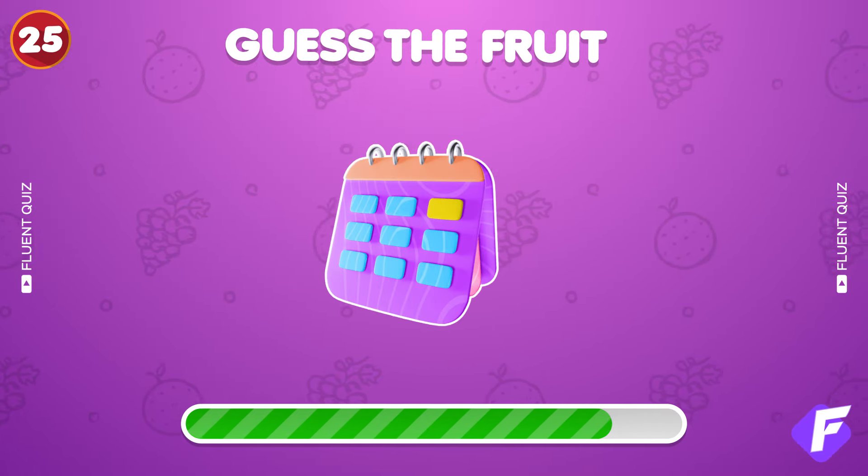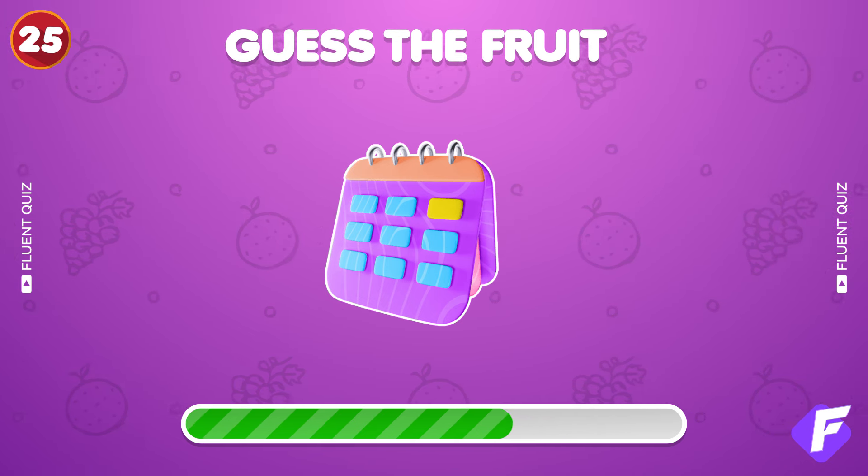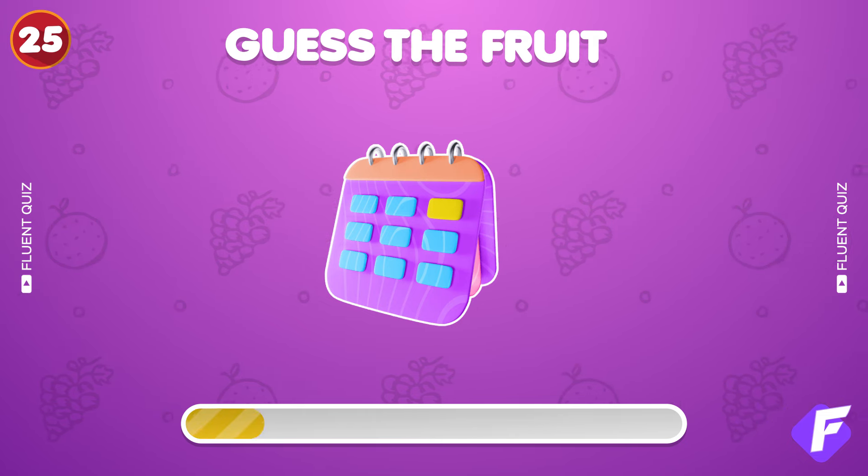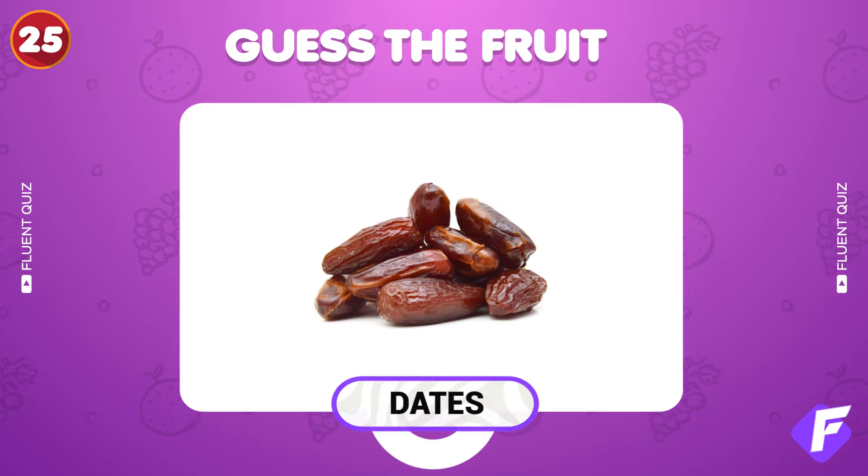Just one emoji to decode the fruit. Perfect, it's dates.